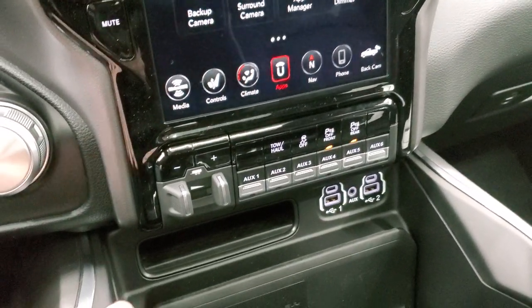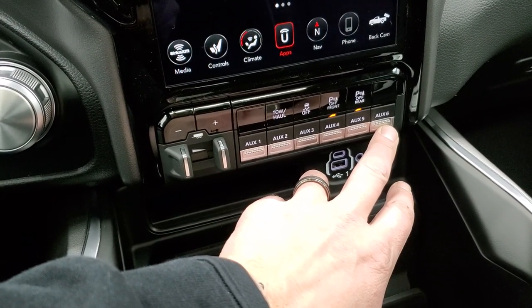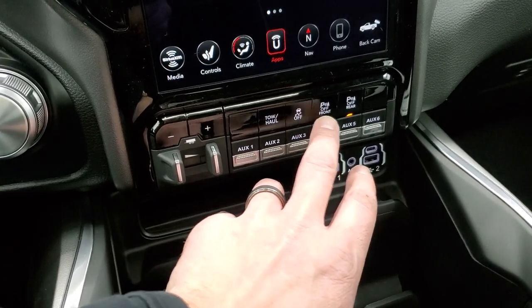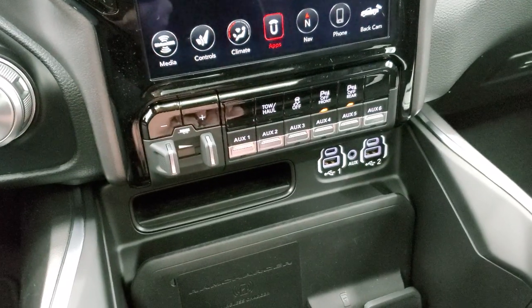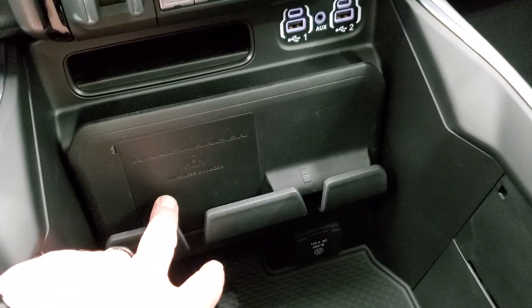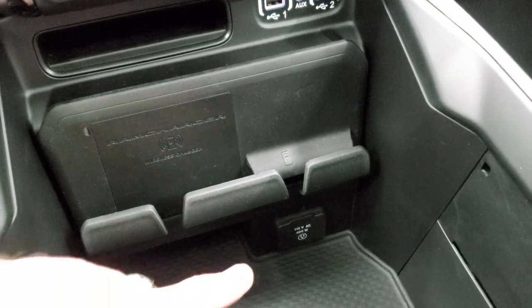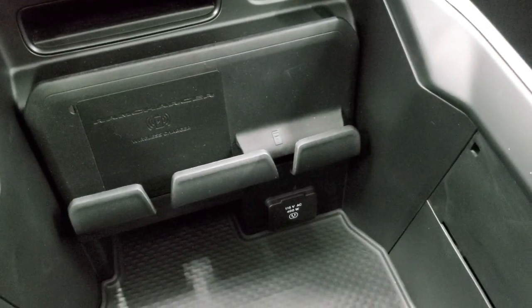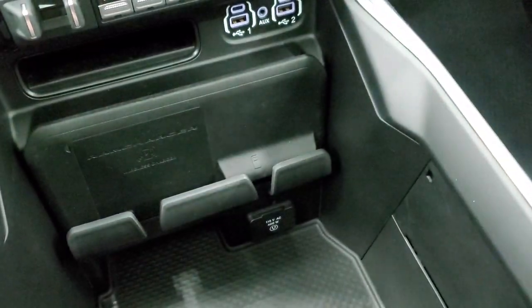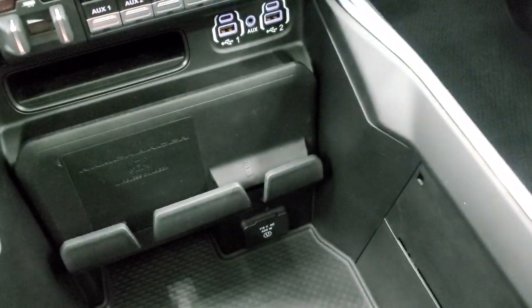Down here are your trailer brake controls and the six auxiliary outfit switches, part of the Snow Chief group. You also have tow-haul mode, factory stability control, and front and rear parking sensors you can turn off and on. You also have the RAM charger for wireless cell phone charging, two USBs, two USB-Cs, and an AUX jack. Down here you get a 115-volt 400-watt plug-in. Keyless entry, remote start, and the power drop-down tailgate. The key fob is nice and thick — you always know which one you have in your pocket.